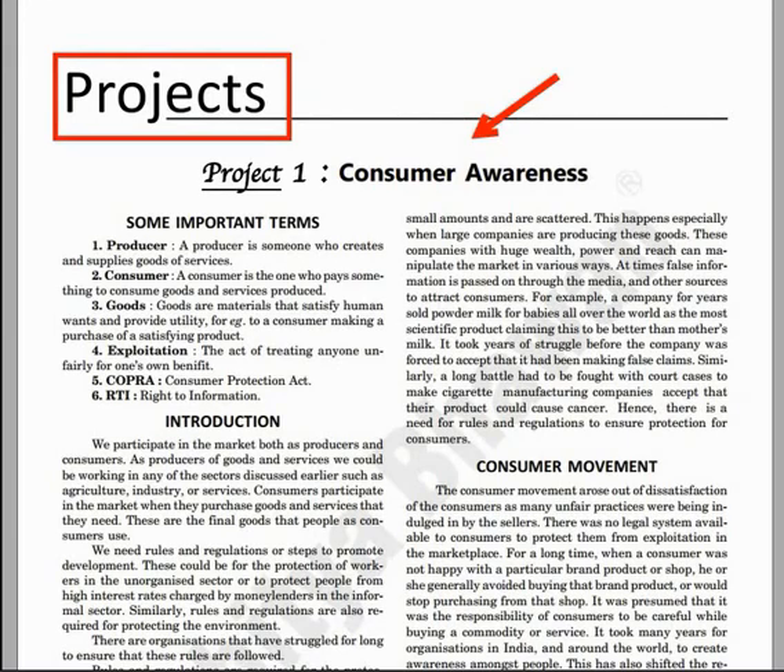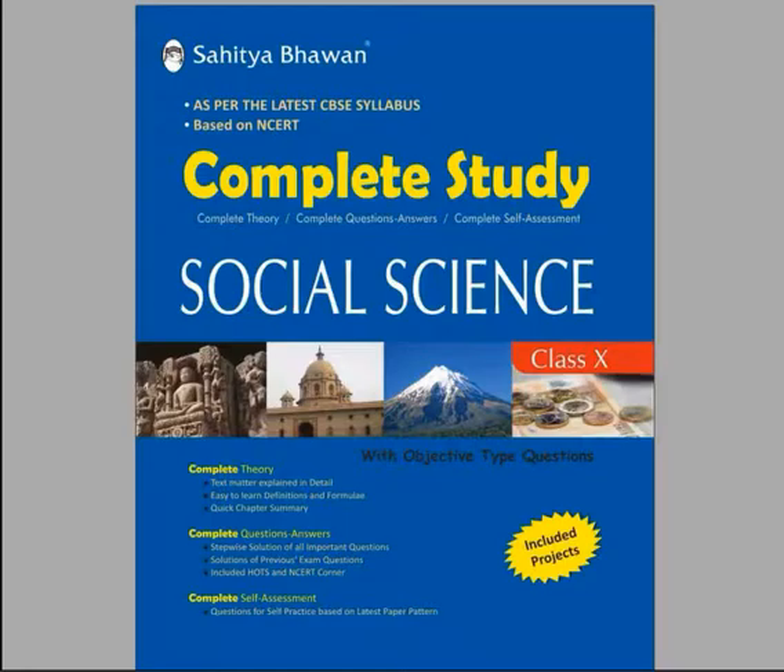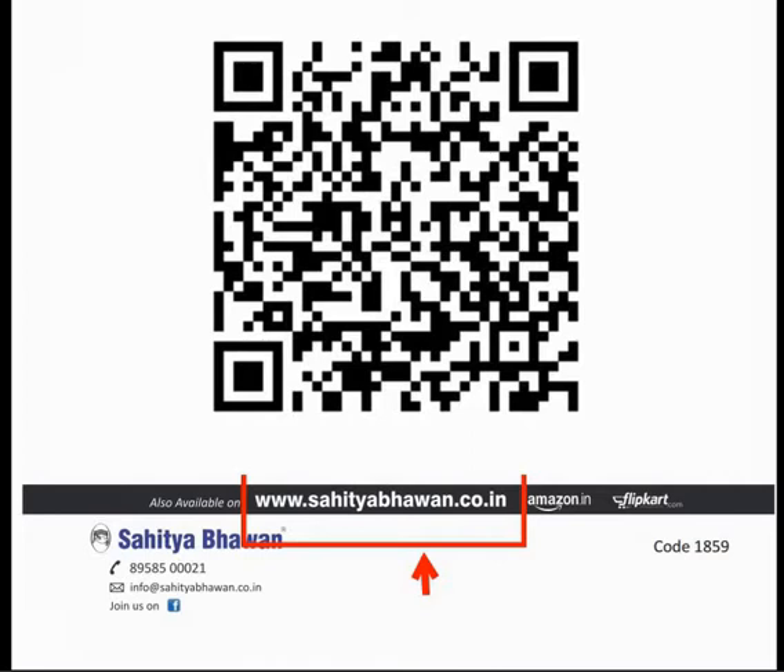A separate section of projects has also been given. Complete Study is the best book for you. The book is available in two formats: printed book and e-book. You can buy online from our website www.sahityabhavan.gov.in, or Amazon or Flipkart. To buy this book, you can scan this code.